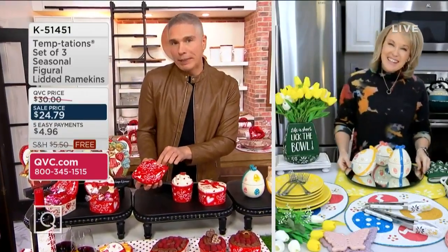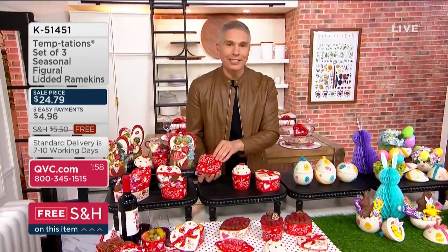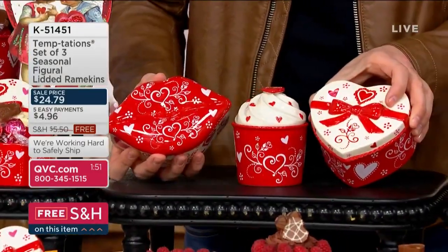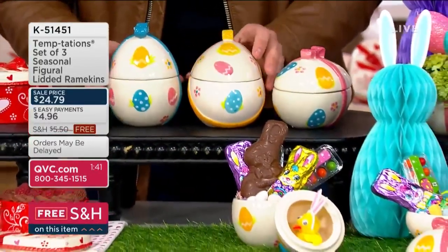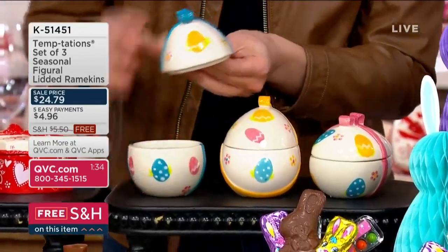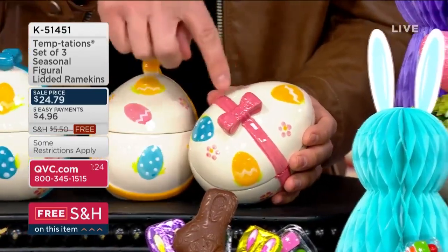This is a set of three ramekins — super quick presentation because we don't have a lot. Today $24.79, or $4.96 on EasyPay, with free shipping and handling. This colorway is called Romance. We only have 350 available — item number 514510. Easter is coming up, so we also have Egg Hunt, with fewer than 800 to go around. Designed on the inside and outside, these can be used for condiments, as gift ideas, and as decoration — beautiful as a centerpiece.